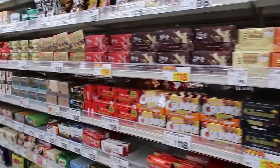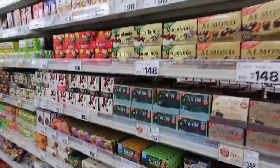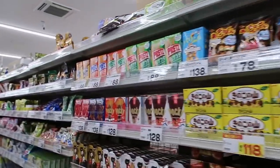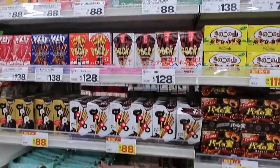Yay, the snack aisle! So many different sweets and snacks. This is my favorite aisle to be in for so many obvious reasons.